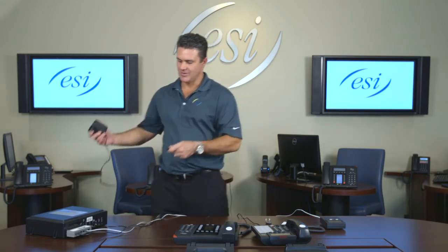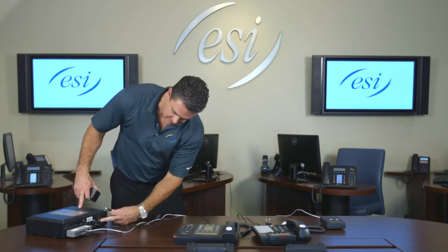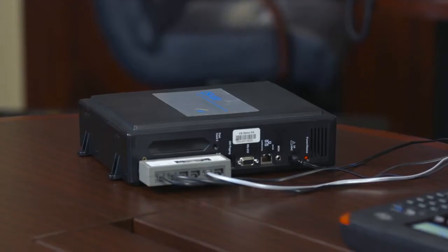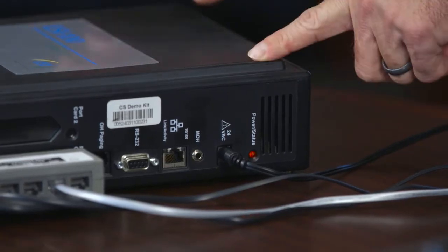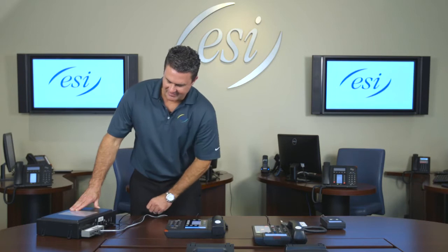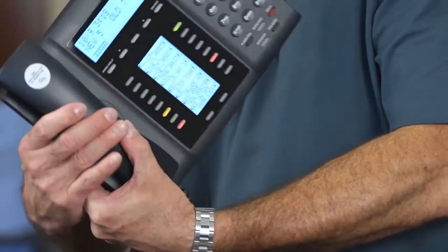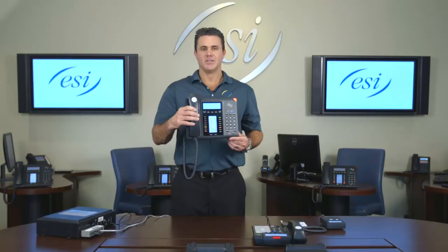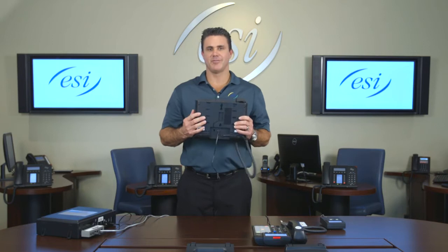Looking at the cabinet, where it says '24 VAC,' plug the power cord in there, then plug the other end into the wall. Once plugged in, it takes typically two to five minutes for the initialization process. If the phones don't boot up immediately or the display is lit but empty, don't panic — it takes a couple of minutes. Look at the cabinet for the red heartbeat indicator. After four or five minutes once it's done booting, you'll see it flash — that means you're ready to go.